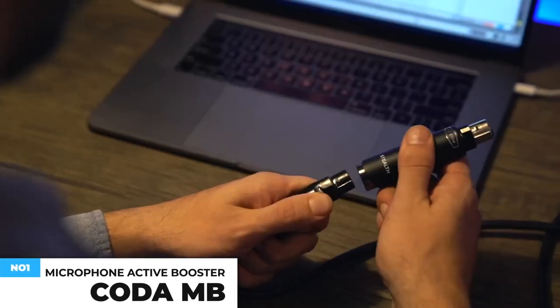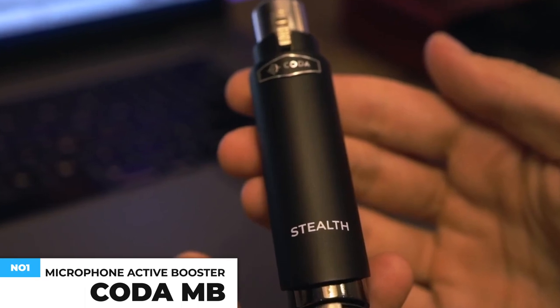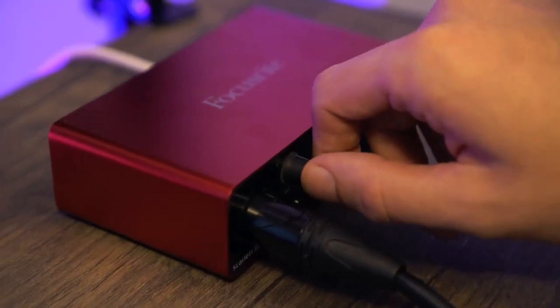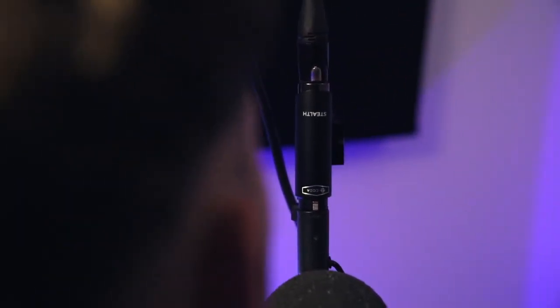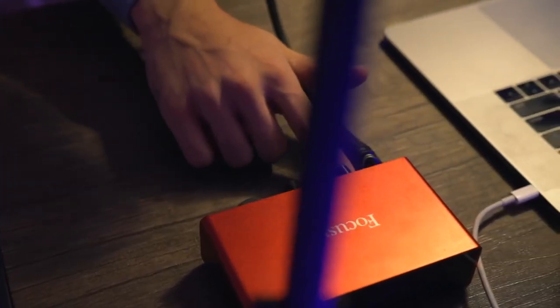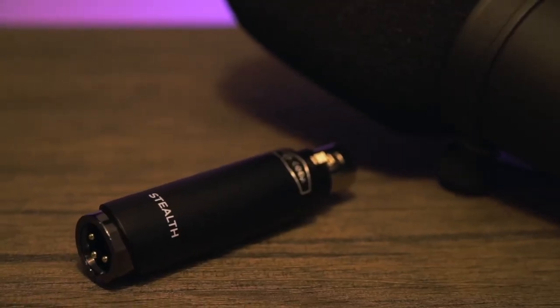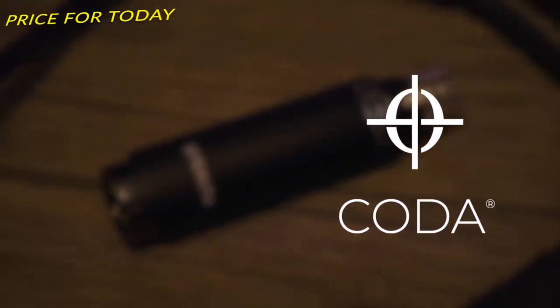You can use the Stealth Preamp with your audio interface's 48-volt phantom power to boost your dynamic or ribbon microphones with 28 dB of ultra-clean gain. This reduces noise while adding microphone clarity with a minus 70 dB noise rating. You'll be able to cut through the mix without adding feedback or unwanted hiss and hum while maintaining the pure sound of your mic. The Stealth Microphone Preamp is compact and has a matte black finish that pairs perfectly with industry-standard microphones for a minimal and stealth aesthetic. This costs about $90.